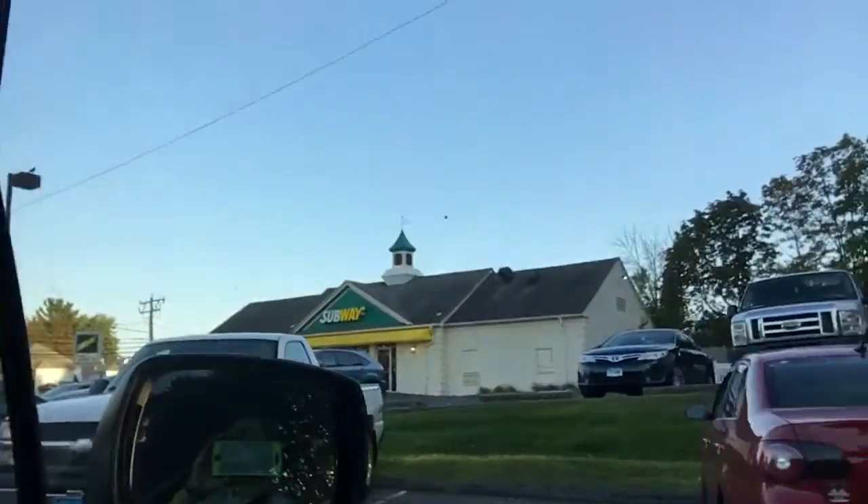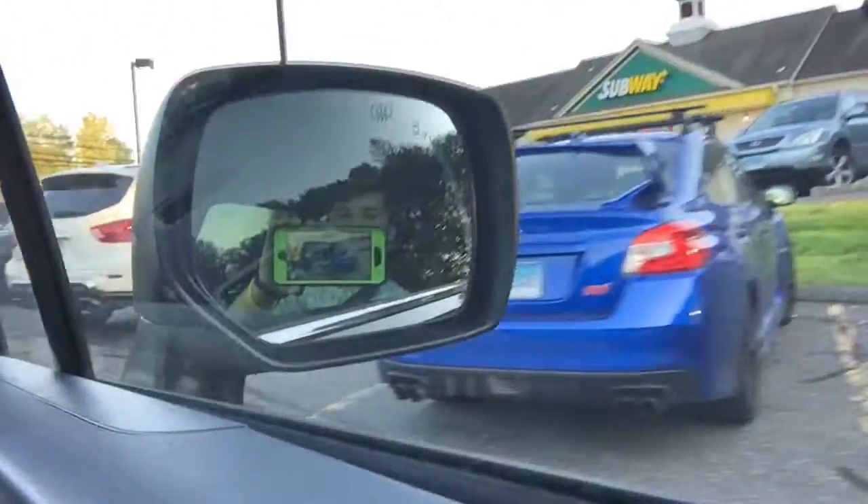I wanted to see if I could pull in. Over here I'll pull in. I'll do this one here. Got it? Yep.